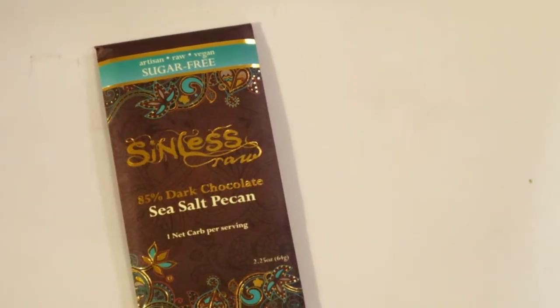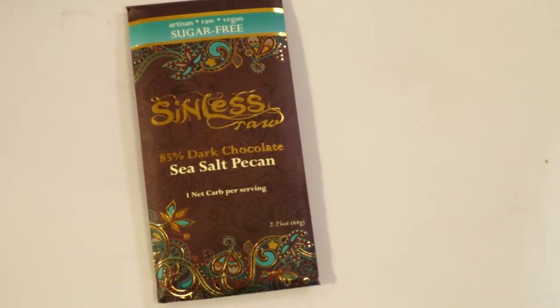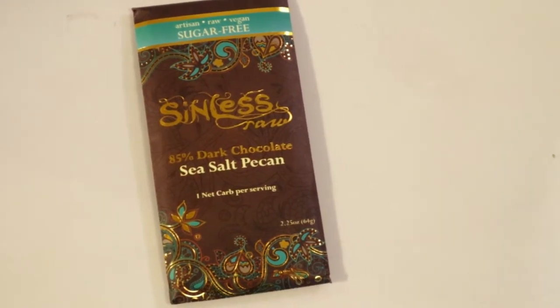Oh goodness gracious, it looks like they got some good stuff in here. This is the Sinless Raw 85% dark chocolate, sea salt and pecan — one net carb per serving and there are two servings in this bar. I've never seen this brand before, so it's nice to know there are other options besides just Lily's chocolate, which I do like. It looks like they use erythritol. I definitely look forward to this — this one's going to get its own taste test.